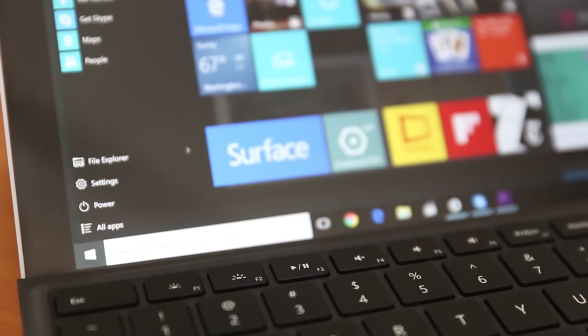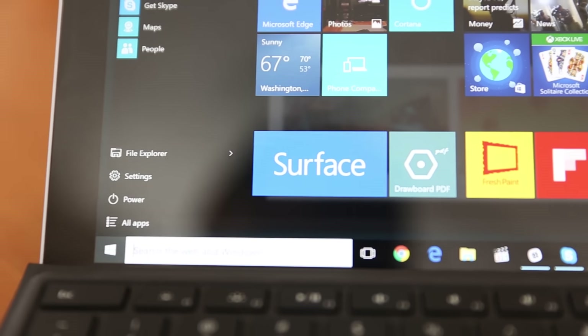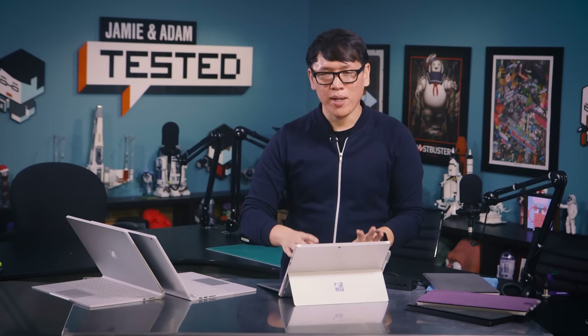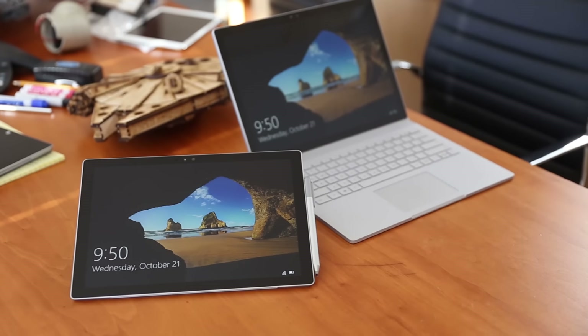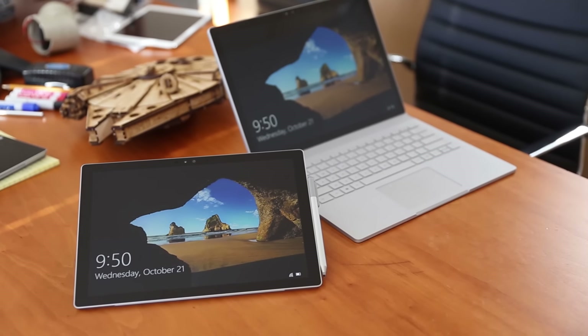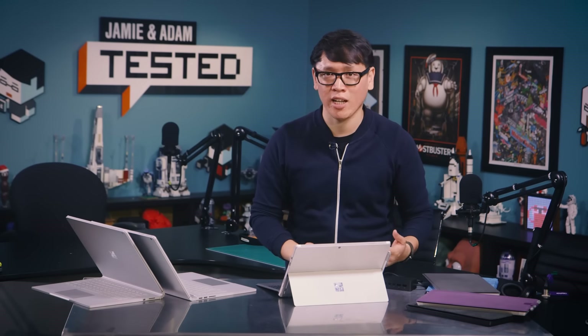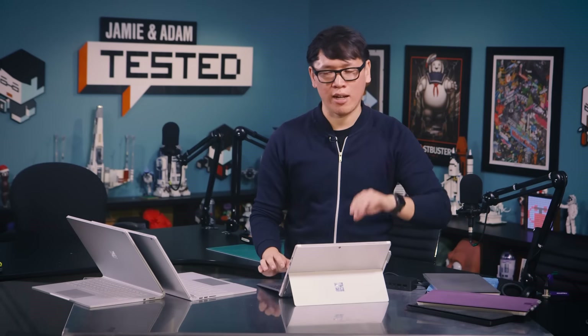The display is now 12.3 inches, up from 12 inches last year, with a new resolution. Last year's Surface Pro 3 ran at 2160x1440, but the new one runs at 2736x1824. It's an unconventional resolution compared to laptops with 4K or 1080p, but it maintains the same 267ppi as the Surface Book. This is the pixel density Microsoft believes is perfect for laptop viewing distance. Running Windows at 150% or 200% scaling gave me good real estate for web browsing and productivity tools without squishing things together.